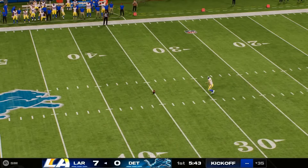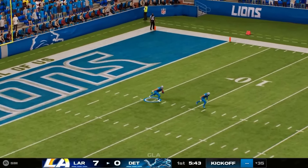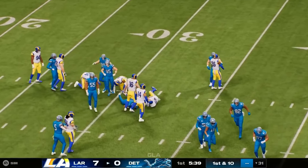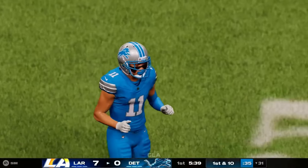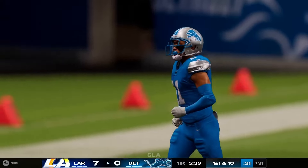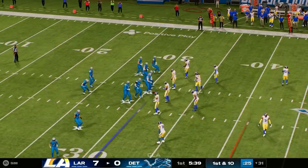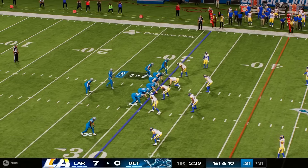The Rams kickoff team on the field, and they'll start the Lions' drive just across the 30 — pretty nice work on the return. Back onto the field come the Lions for their second overall drive. Last time they had to punt; this time hoping to finish in the end zone. Line of scrimmage at the 31, first and ten.